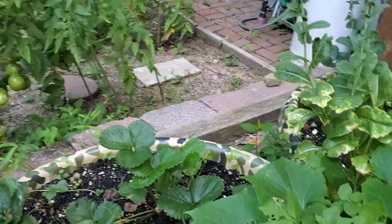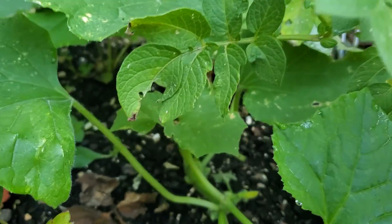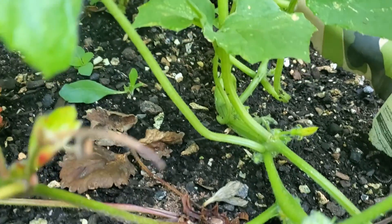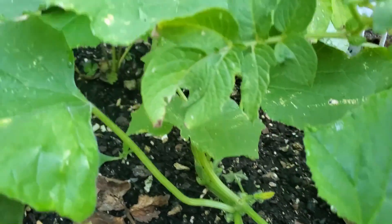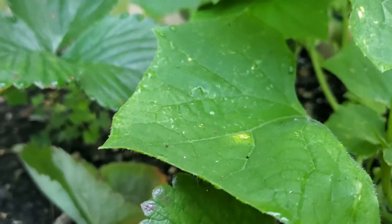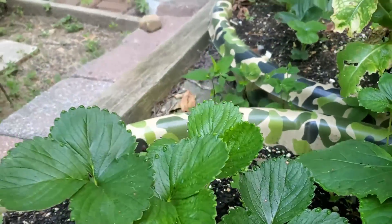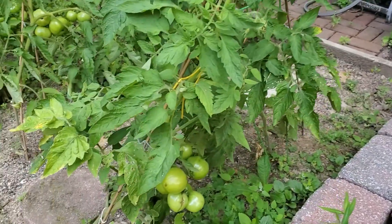Then we have a cucumber here that was a volunteer. I don't see any cucumbers on there yet, but there's a little bit of time. And we'll move on to our tomatoes.